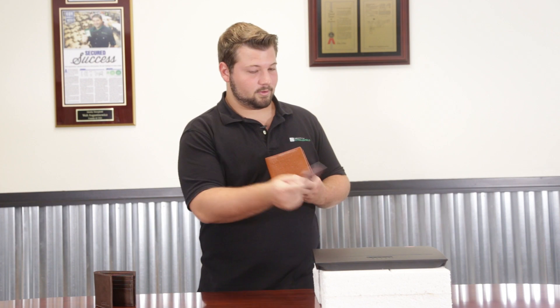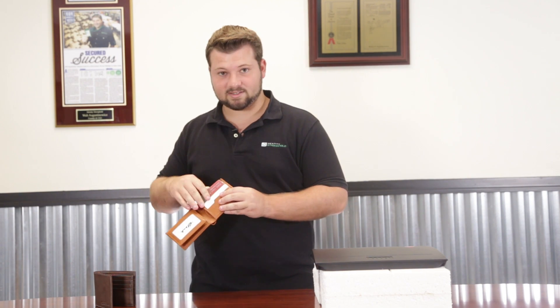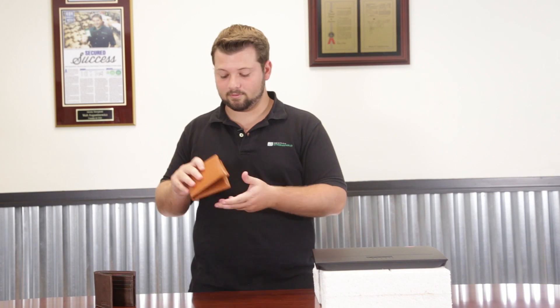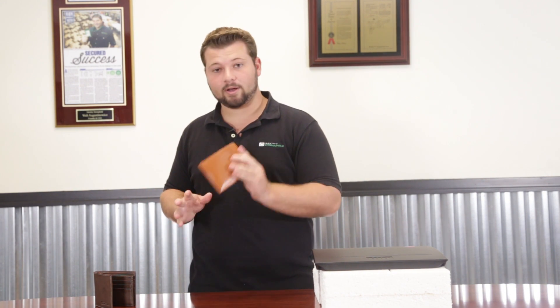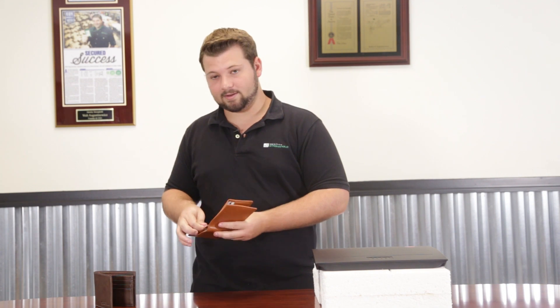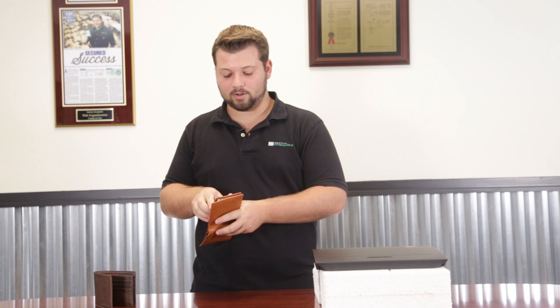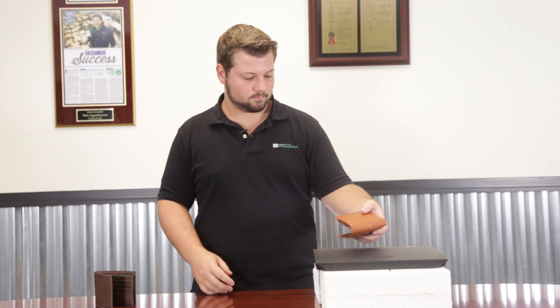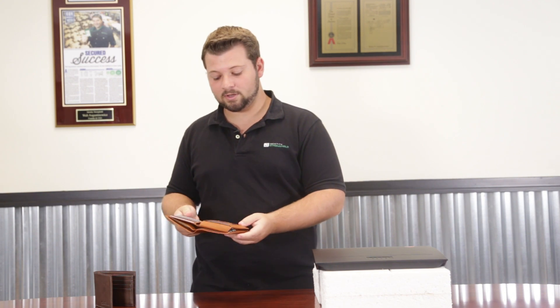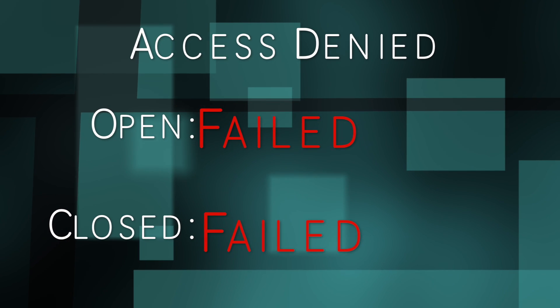Now we fill the Access Denied wallet completely and repeat the tests. With the card in a regular slot, closed — it scans. Open — it scans too. Moving the card to the ID window: closed — still scans. Open — still scanning. Both open and closed, no matter which pocket the card is in, when this wallet is completely full it does not shield the card.